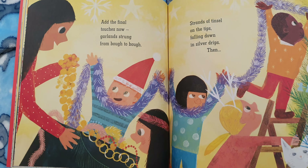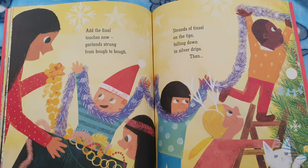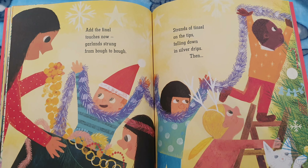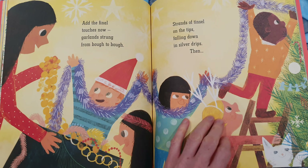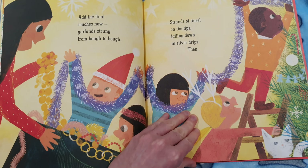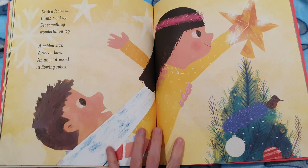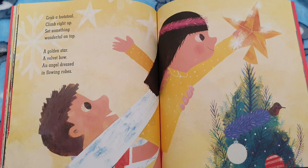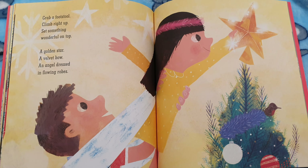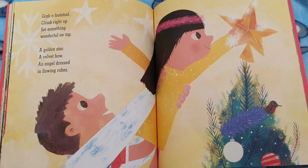Add the final touches now. Garlands strung from bow to bow. Strands of tinsel on the tips, falling down in silver drips. Then — what goes last, do you think? Grab a footstool, climb right up. Set something wonderful on top. A golden star, a velvet bow, an angel dressed in flowing robes.